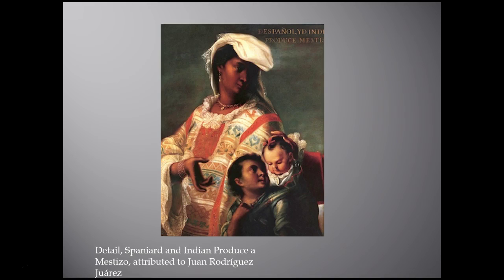Existing evidence suggests some casta series were commissioned by viceroys — the stand-ins for the Spanish king in the Americas — who brought them to Spain upon their return. Often series were commissioned for important administrators. Because casta paintings reflect increasing social anxiety about inter-ethnic mixing, it is possible that elites who claimed to be of pure blood, and who found the dilution of that bloodline alarming, were among those who commissioned casta paintings.